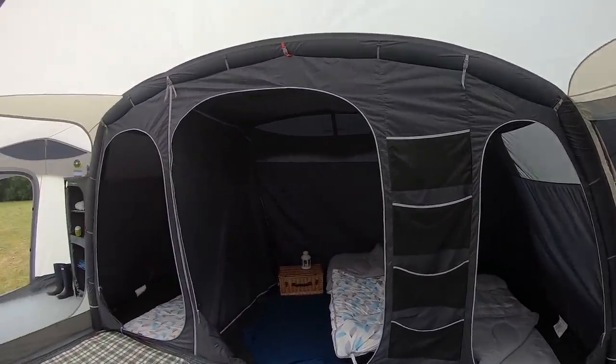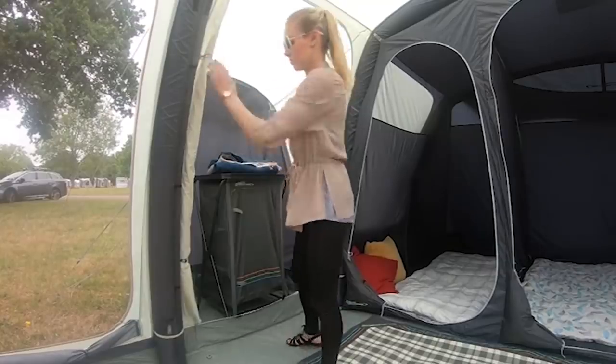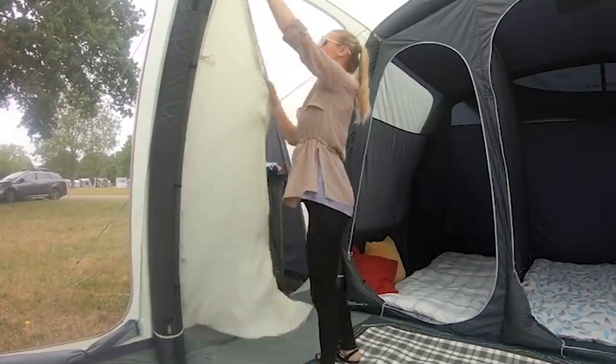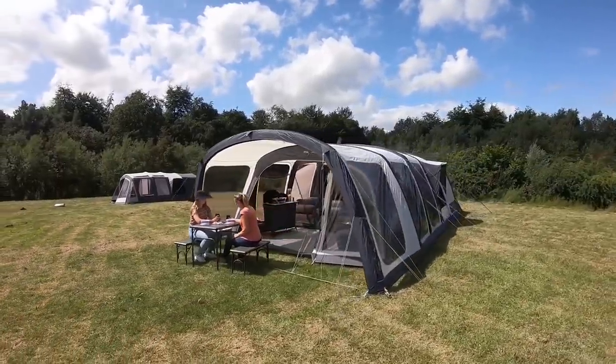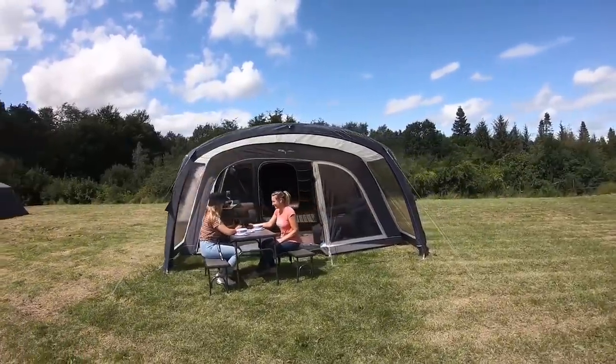The tent is more than 2 meters high, so even a tall person will not have to bend down. We'd also like to highlight the tinted windows, the huge number of storage compartments, and the powerful pump with a lifetime warranty. The starting price is $1,500.